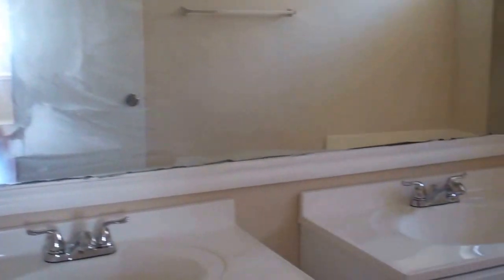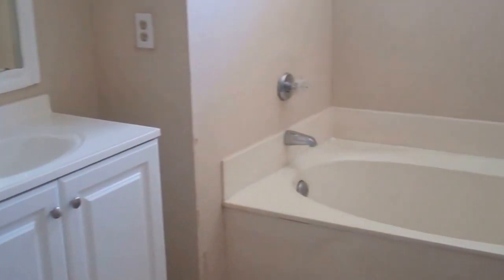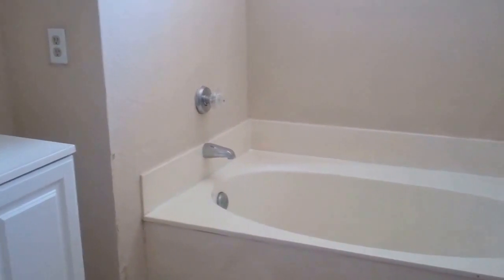And here we have the master bath — separate his and her vanities. We have a corner garden tub, and we also have a standalone shower.